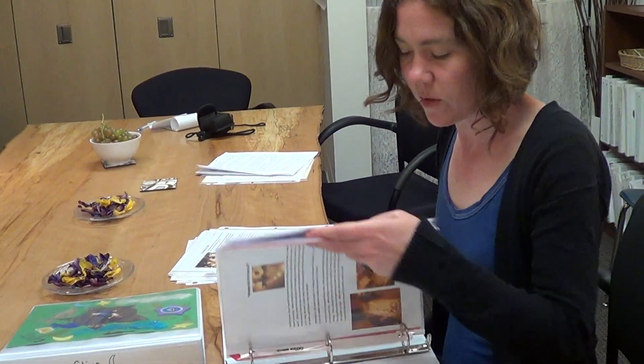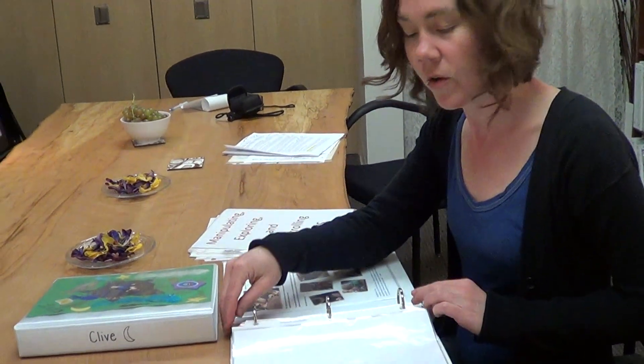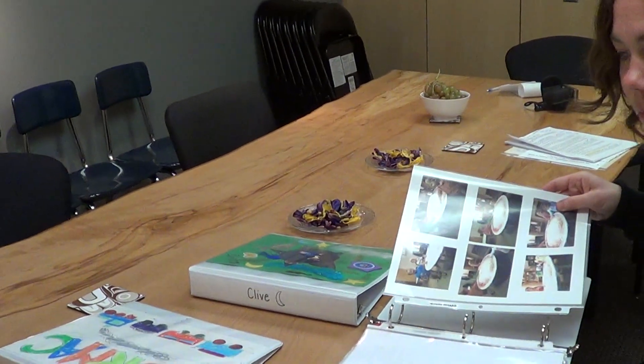We take the documentation off our curriculum boards and put it — one copy goes in the child's journal, and the other copy goes in our curriculum book for the classroom, so any visitors can come take a look at it.